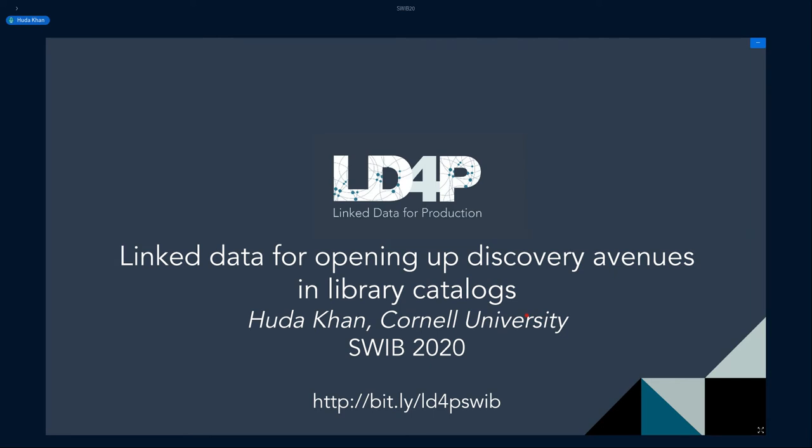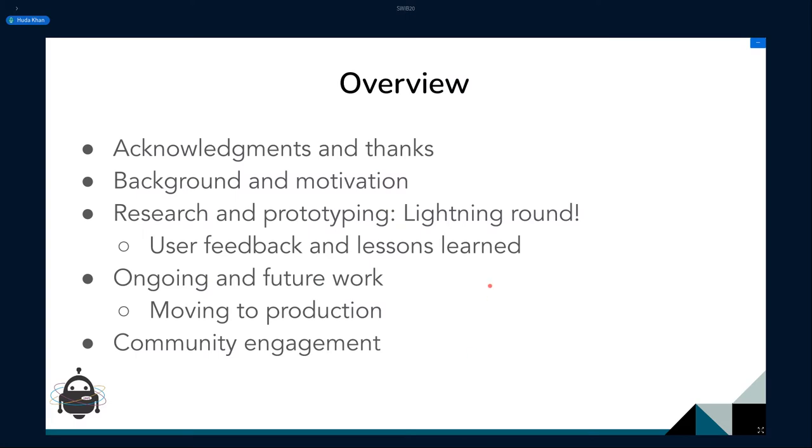I will be talking about the work we did exploring how to bring in linked data to support more open-ended discovery for end users using our catalog. There are a lot of slides and I won't be able to go through everything in detail, but there is documentation and references within the slides so you can always learn more. This is really just to give you an idea of our work and see if you have any questions.